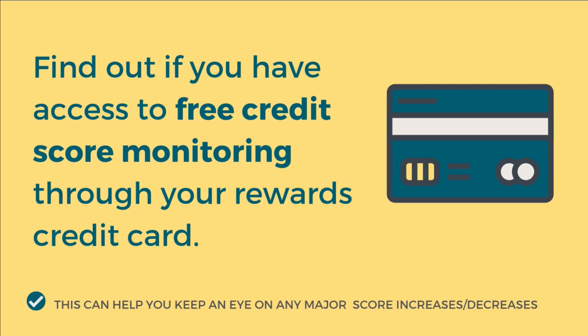The third way to protect your credit is to find out if you have free credit score monitoring through your rewards credit card. Some rewards credit cards give you access to see what's on your credit and see your score in real time for free — it's included with being a member of their rewards program. Capital One is a big one; they have something called CreditWise. If you have a credit card with them, you may see it in your login area. Other credit card providers have a similar offering, so it's worth looking into — it may be something offered to you that you don't even have to do anything extra for.